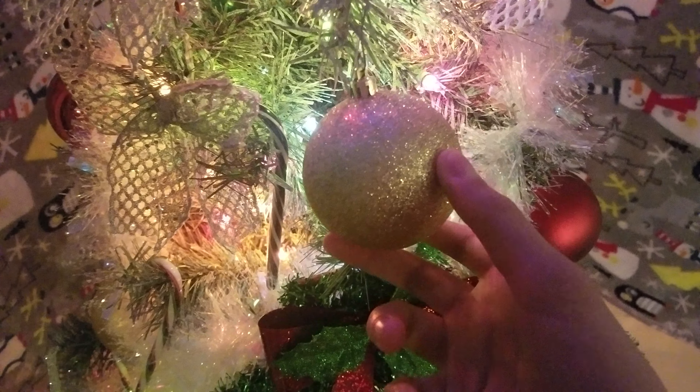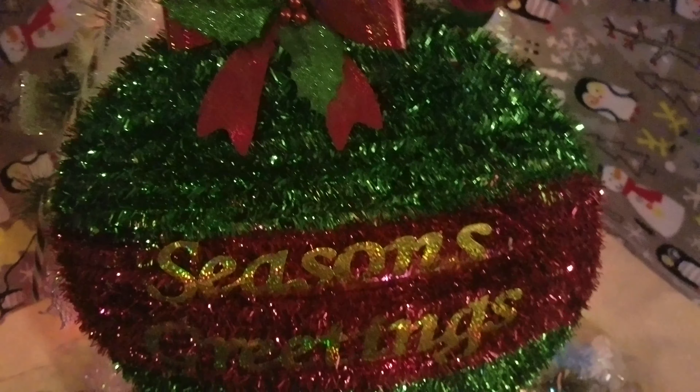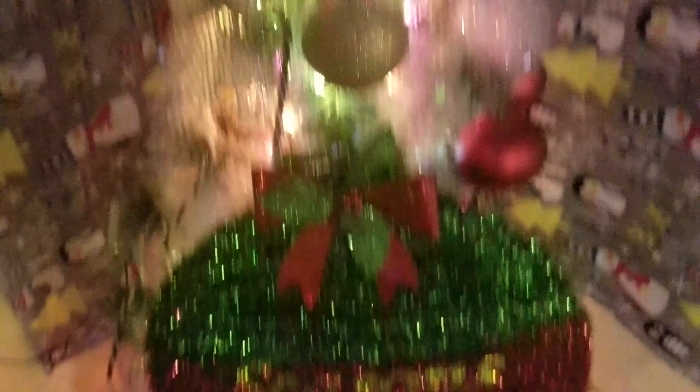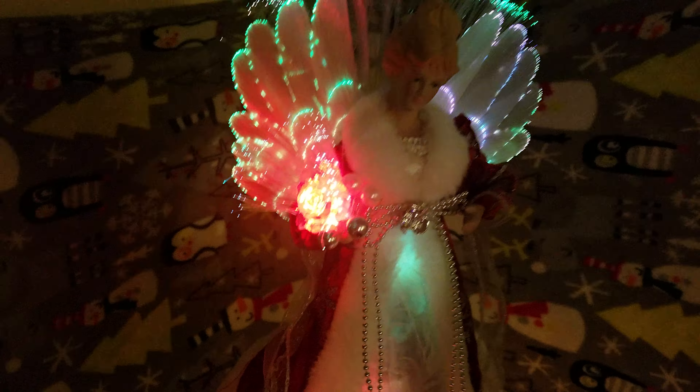And these little bows, and these same exact ornaments from last year, and all this white garland. And in front of it there's a sign that says Seasons Greetings, which these kinds of signs are normally used for doors, but we put it in front of the Christmas tree. And we also put candy canes. And on top of it is a fiber optic angel.